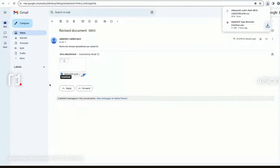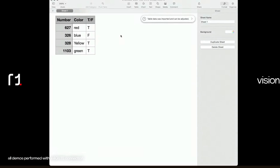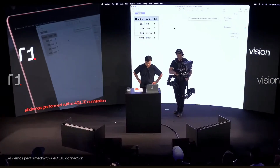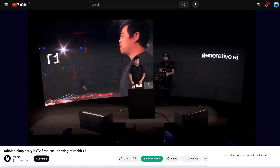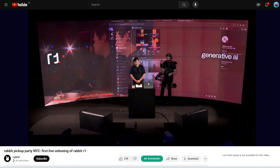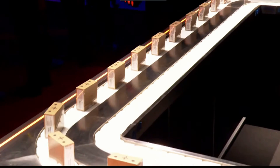After downloading the file, it was confirmed: R1 is real. You can also use it to order food on DoorDash, generate images in MidJourney, or basically automate any other workflow you want. Really impressive.